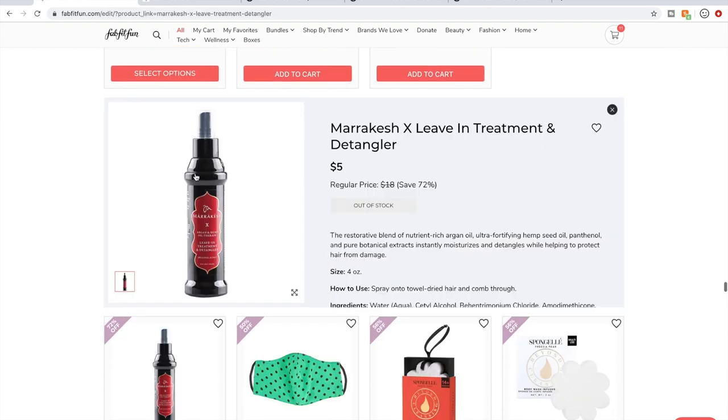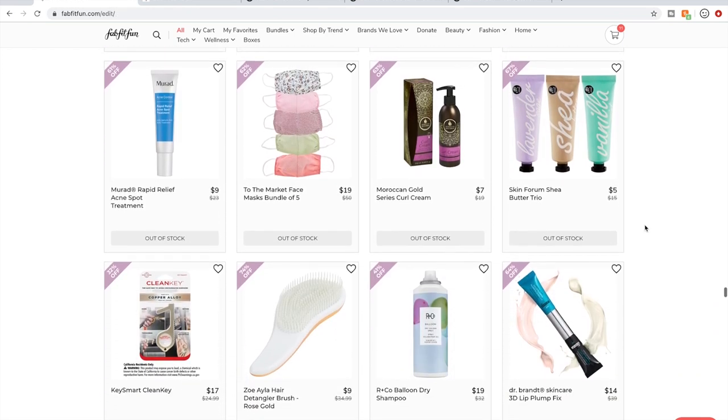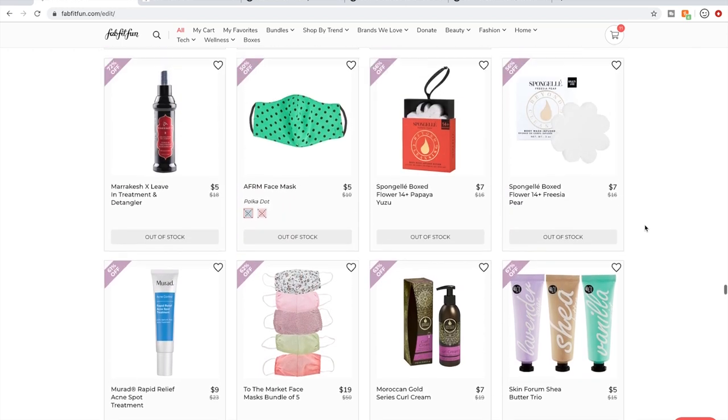Here's another Marrakesh product with that same very musky scent, and I do love it — it's a wonderful leave-in spray. There's Murad. I've talked about Moroccan Gold. I don't do sponge gels but people talk about the fragrances on the forum all the time.